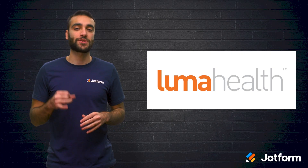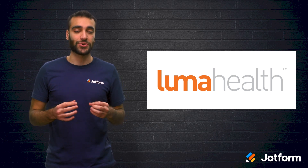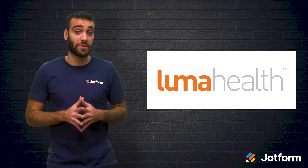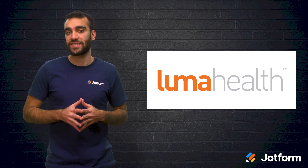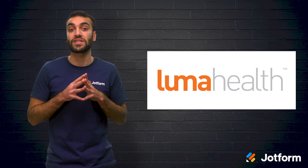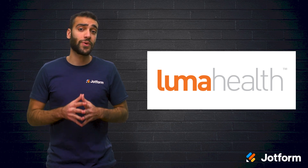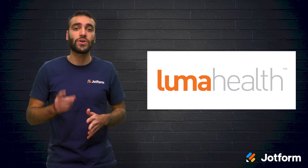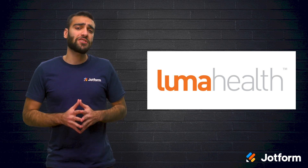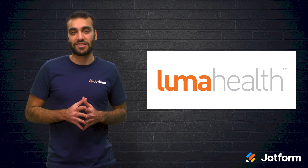Next up is LumaHealth. Over 100,000 healthcare providers use LumaHealth for patient scheduling. LumaHealth automatically sends patients with canceled appointments a text with a link to reschedule. From there, patients can reschedule on their phone using LumaHealth's web scheduler. The web scheduler allows new and existing patients to schedule, confirm, and reschedule appointments. And patients can even join a waitlist, all through the convenience of text messaging.